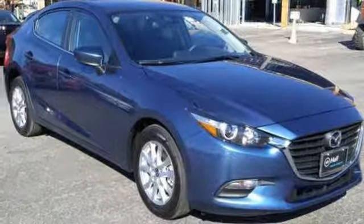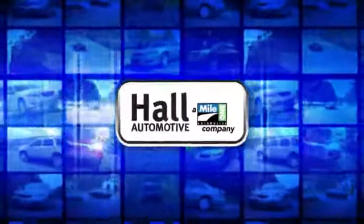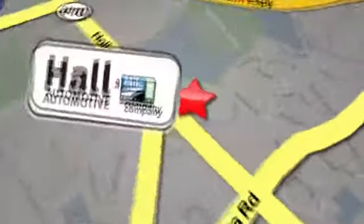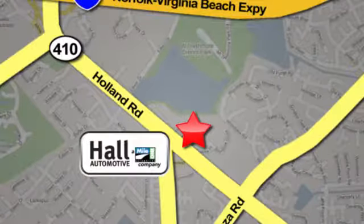The time is now. See it for yourself today. Hall Automotive, more cars, great people. Hall Mazda, a MileOne company, is conveniently located at 4372 Holland Road in Virginia Beach.